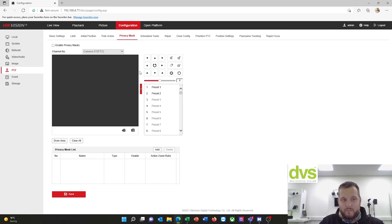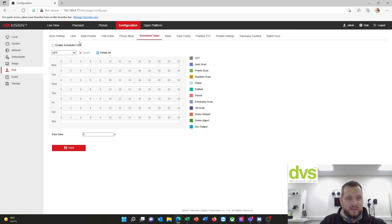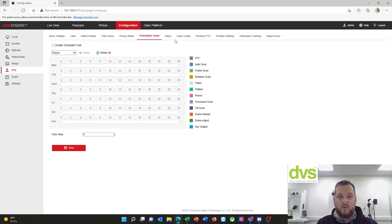Privacy mask — if you're looking at an area such as a housing area where you need to mask out houses for privacy, that's where you draw your areas. You enable them, draw them there, and as the camera moves around it'll remember where those privacy masks are and apply them to the image. Schedule tasks — if you enable a schedule task, you can have these different options: a patrol between certain times, then a preset between those times, then maybe back to a patrol. Very configurable — especially where you've got a wide area to cover with different needs at different times of the day or week. Schedule tasks should be used more widely.